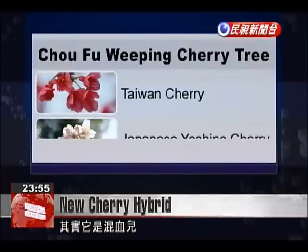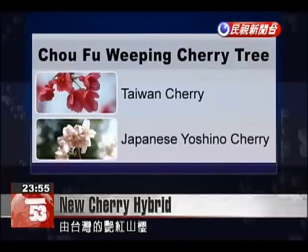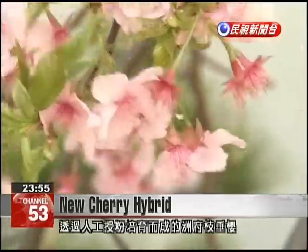But in fact, they are a hybrid of red Taiwan cherry and white Japanese Yoshino. They are called Joufu weeping cherry and were created through artificial cultivation.